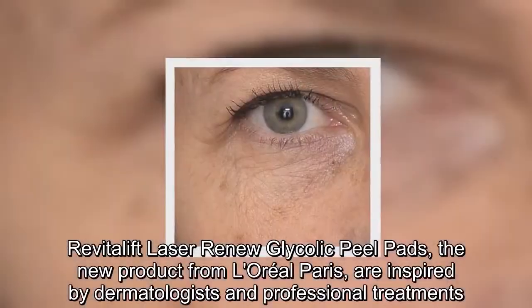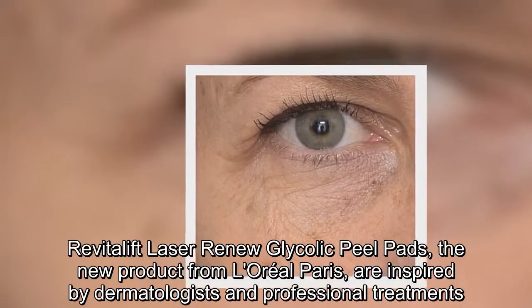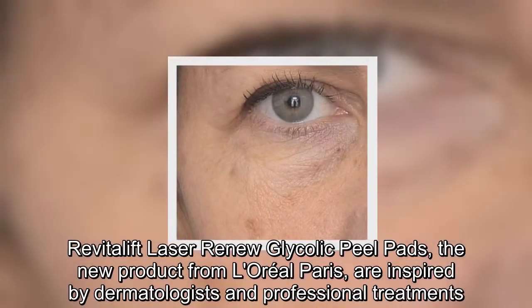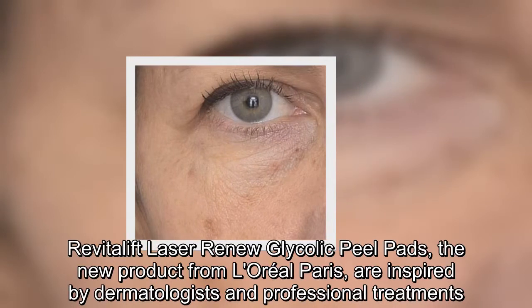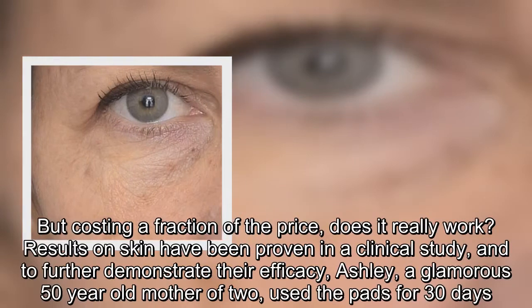Revitolift Laser Renew Glycolic Peel Pads, the new product from L'Oreal Paris, are inspired by dermatologists and professional treatments, but costing a fraction of the price — does it really work?